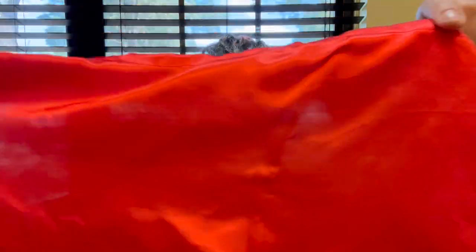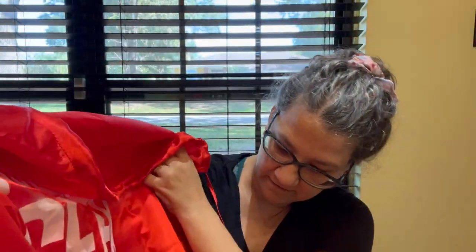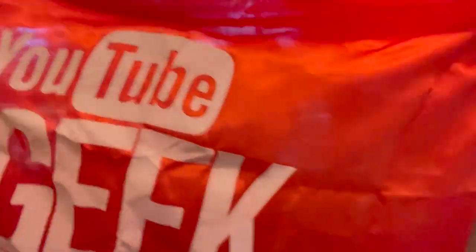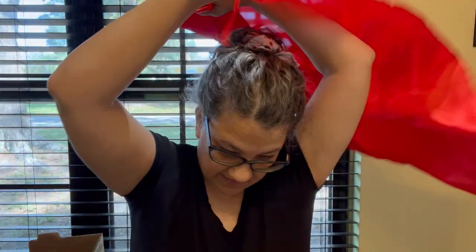My daughter found this cape. Let me show you what it says on the other side — this is YouTube Geek Week, August 4th through the 10th. I don't know what that is, but it's kind of funny.